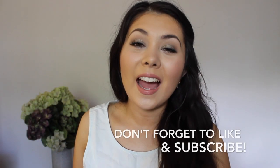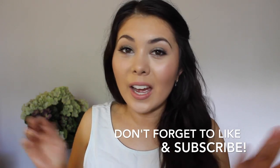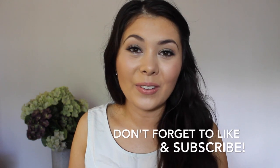Hi everyone and welcome back to my channel. So today I have my 2014 favorites. I am so happy the year's gone. I'm not gonna sit here and ramble on for like 10 minutes about how happy I am that it's 2015 now. I'm just gonna get straight on to the favorites.